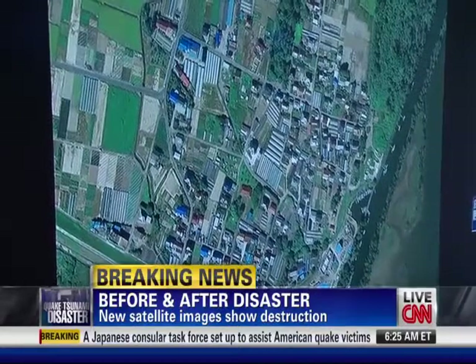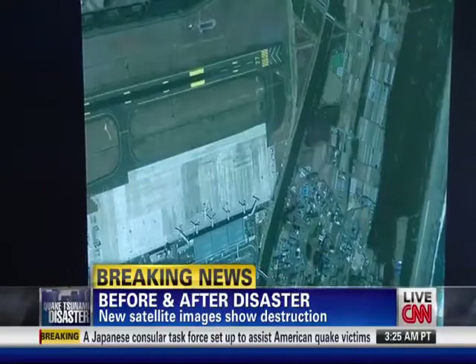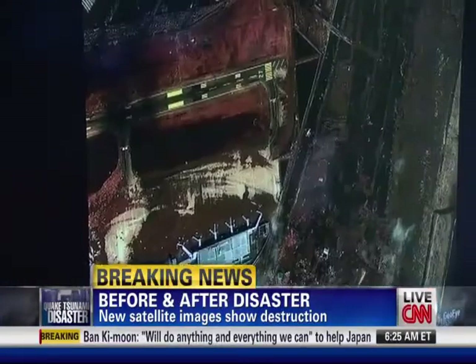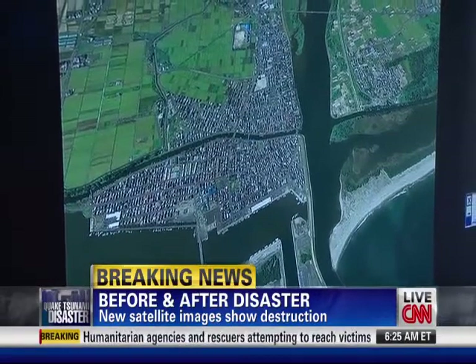Dozens and dozens of pictures like this are coming out. And what you can tell in all these pictures is that these are places where people live — places where there were villages and communities. In some places, cities, very active cities. This is the Sendai airport area right here. Look at these satellite pictures. It's just knocking out entire areas, and it's just an onslaught.